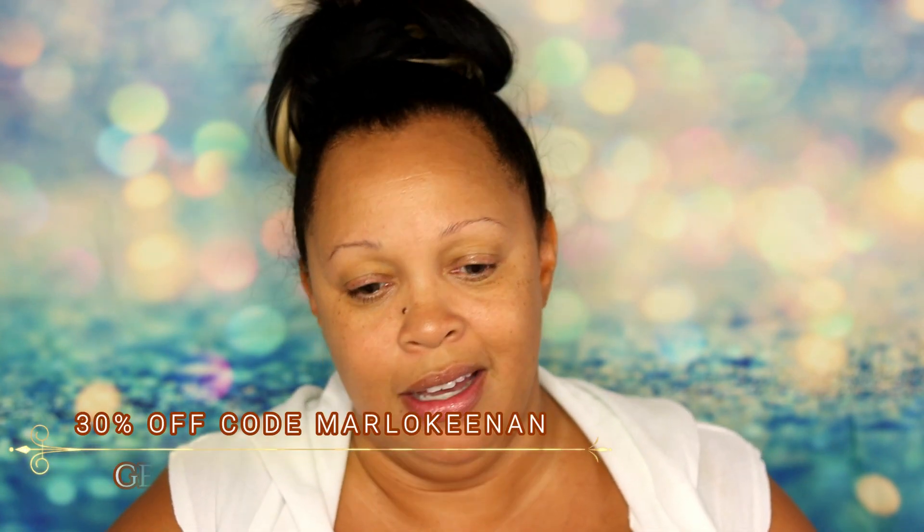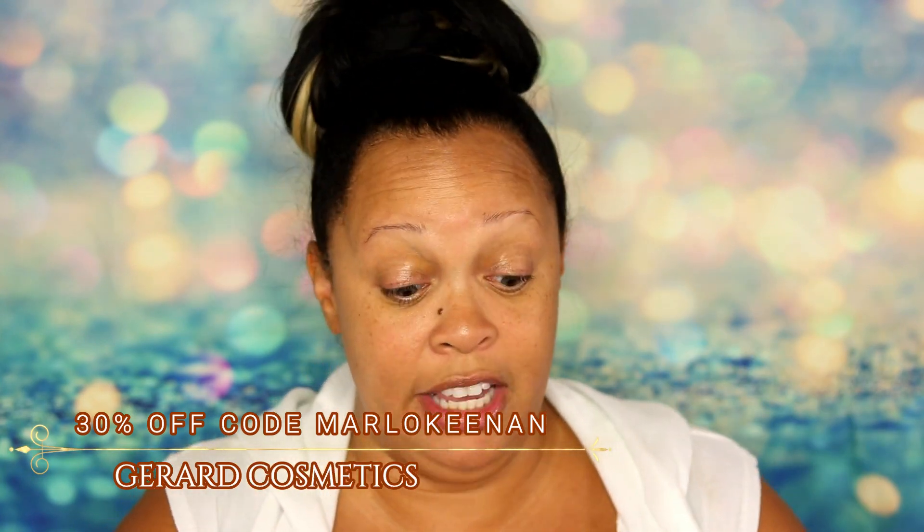This NARS Sheer Glow is just a beautiful finish. It's medium to full coverage, very radiant and glowy — it just really melts into my skin. I really love it. It's always a perfect match. I am in Syracuse in the winter and this is Tahoe. I've got my moisturizer mixed in with my Gerard Cosmetics BB Illumination, which is what I usually use as a primer anyway.